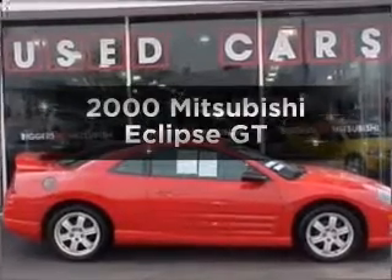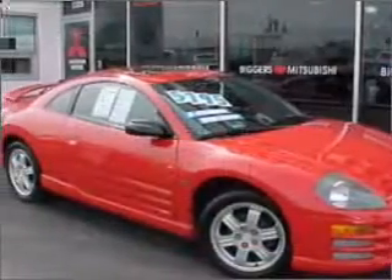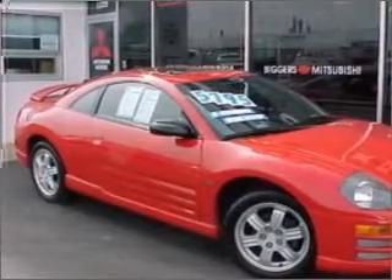Everything you need under one roof with this great vehicle. With a solid six-cylinder engine connected to a manual transmission that will keep you in touch with your vehicle. Premium wheels give a more luxurious look.